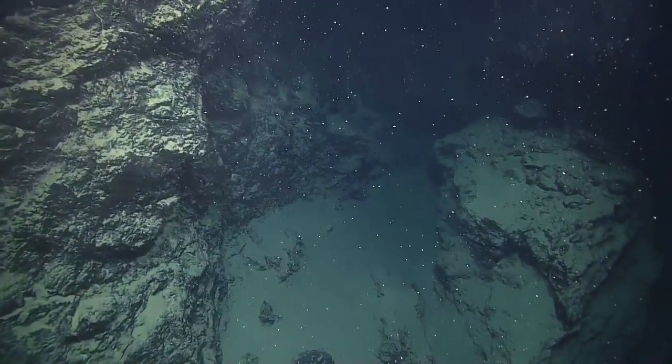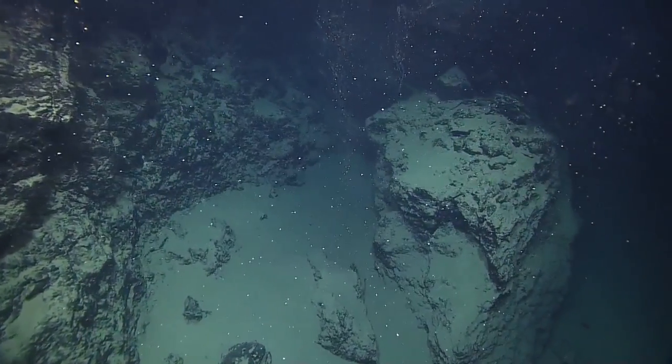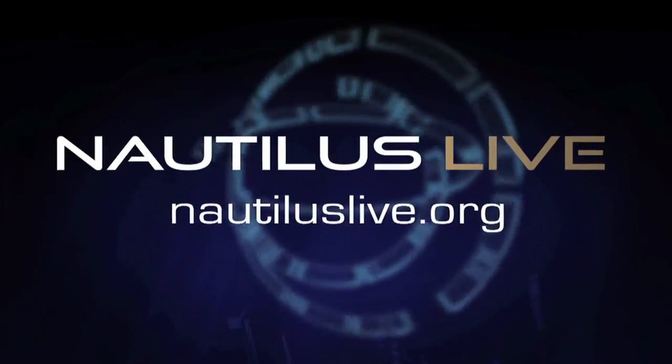This is rad. Yeah, this is when you really love your job when both cameras look ridiculously awesome. Oh no. Oh no.